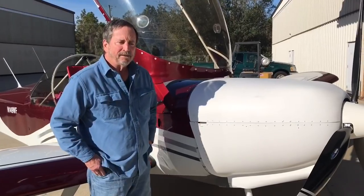Well I'm an old pilot that just started — got my license when I was 70. Been flying for seven years. Built this plane.